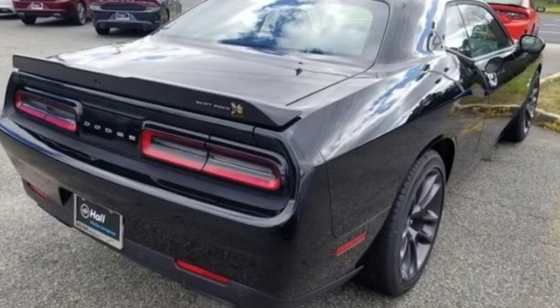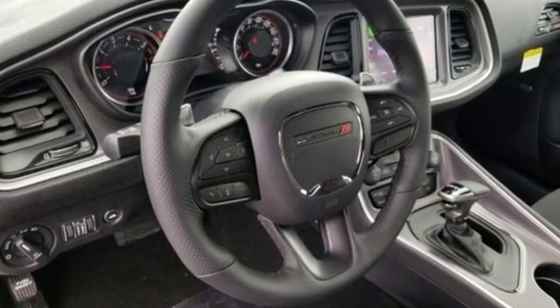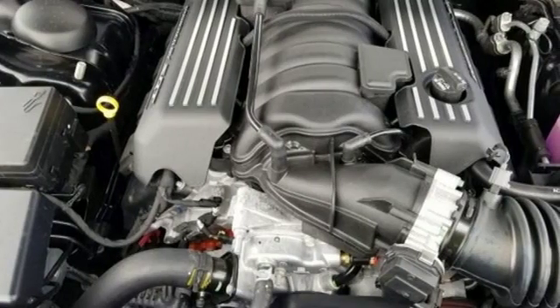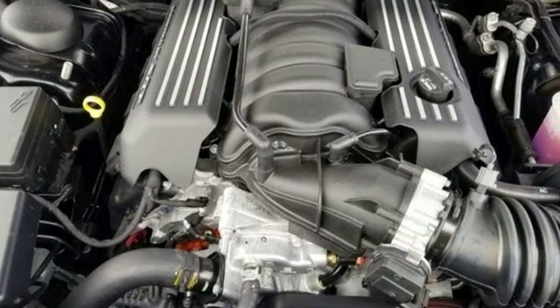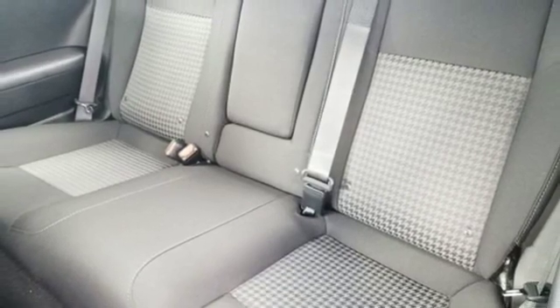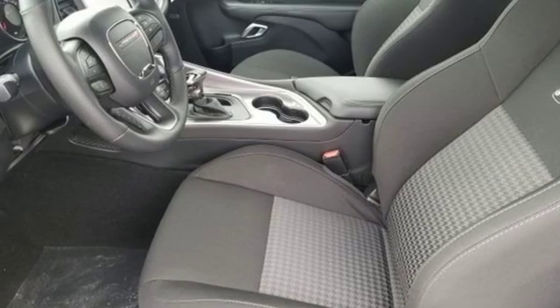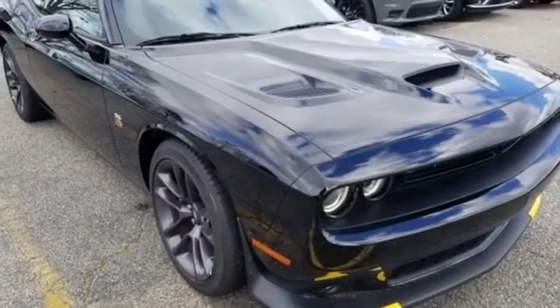Streaming audio, power heated mirrors, dual zone climate control, configurable instrument gauges, doors and push button start proximity key, heated steering wheel, V8 engine, power sliding and tilting sunroof, shocks, and automatic transmission. Every Dodge delivers a signature thrill.